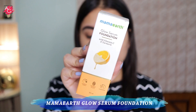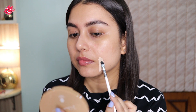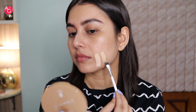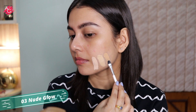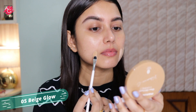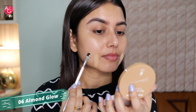Now let's swatch all seven shades of the Murmur Glow Serum Foundations. Shade 01 Ivory Glow is the fairest, suitable for extreme fair skin. Shade 02 Creme Glow is suitable for fair to light skin. Shade 03 Nude Glow is suitable for light skin — I personally mix 02 and 03 to get my perfect shade. Shade 04 Sand Glow suits light to light-medium skin. Shade 05 Beige Glow suits medium skin. Shade 06 Almond Glow suits medium to dusky skin.